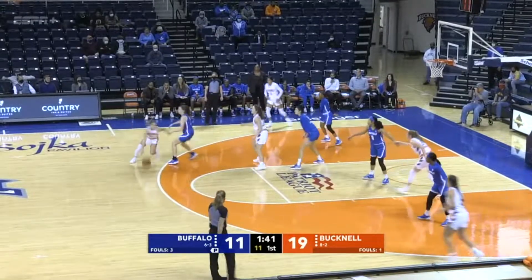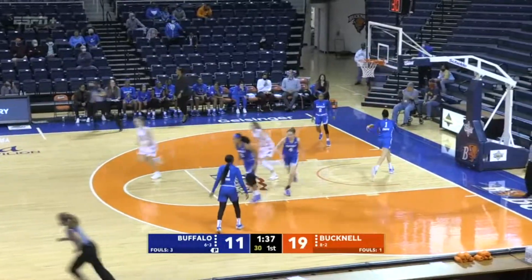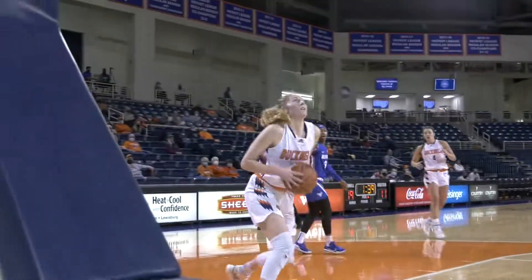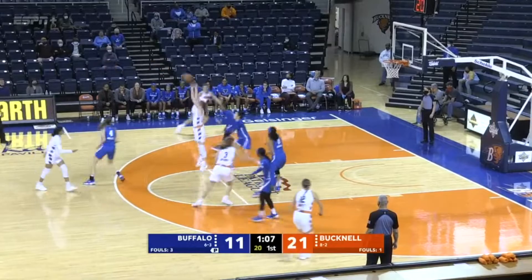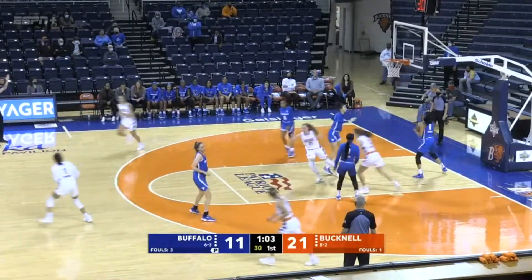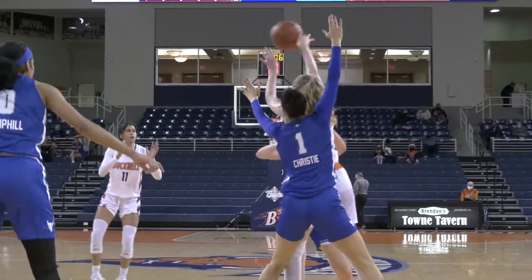12 offensive rebounds — most of any D1 player in a game this season. Gets it underneath and Kerschel finishes at the rim. 10 points for Carly Kerschel. It's a 21-11 lead for Bucknell. O'Brien for three — good. Five points for Taylor O'Brien. 24-11.